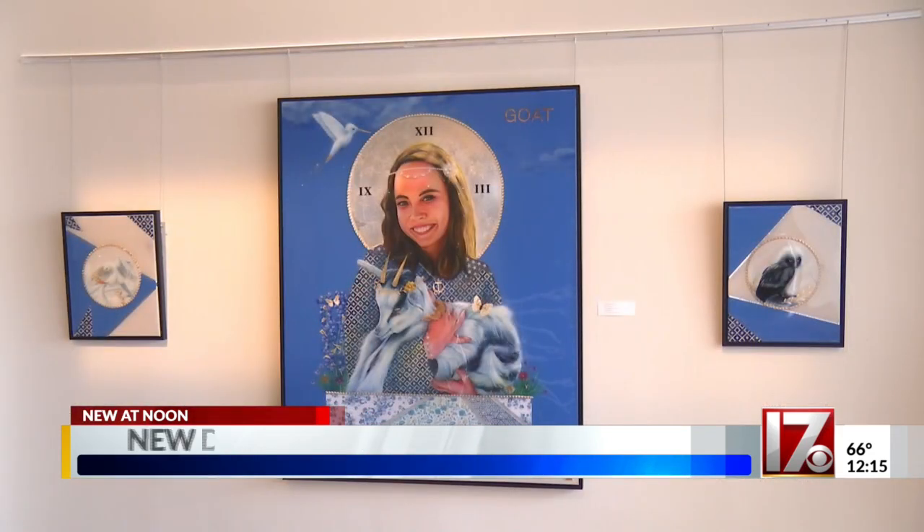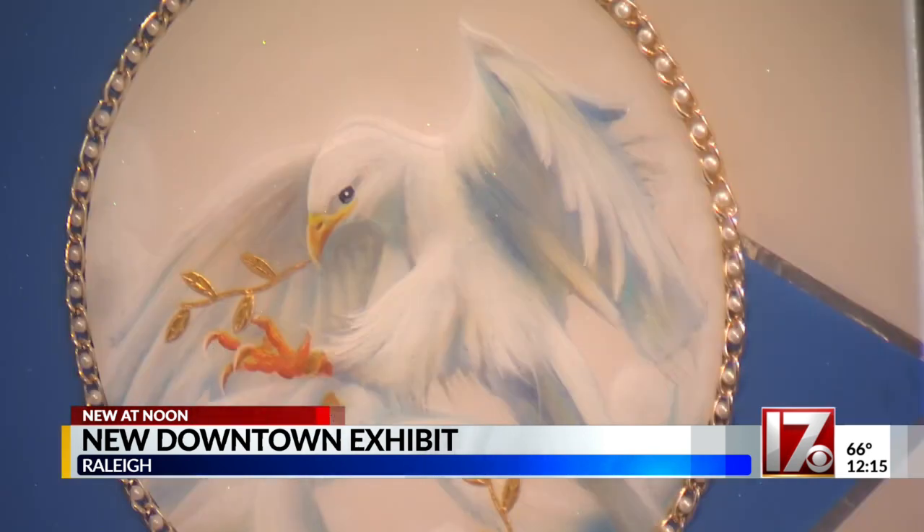The city of Raleigh wants the artwork in its buildings to be just as diverse as the city really is. We're here at the Duke Energy Performing Arts Center because inside there's a new exhibit specifically for Black History Month. It's from a North Carolina-based artist, Jermaine J.P. Powell, made up of 28 pieces you can check out right now.